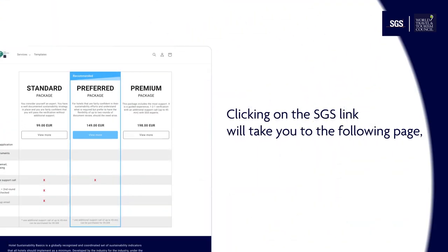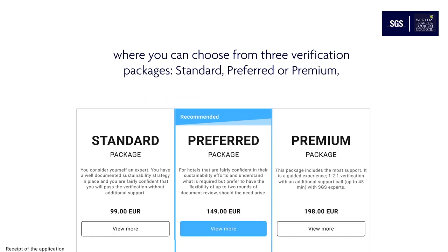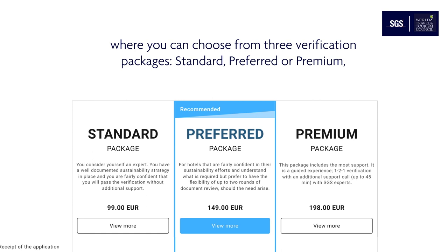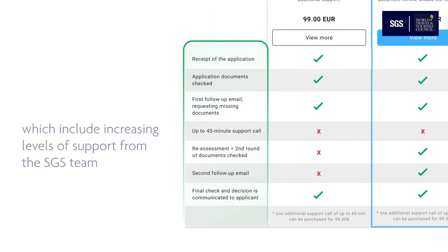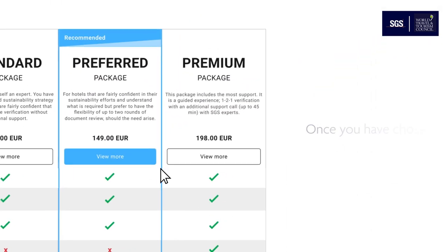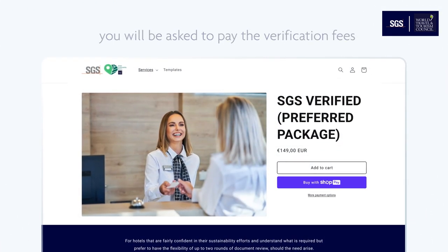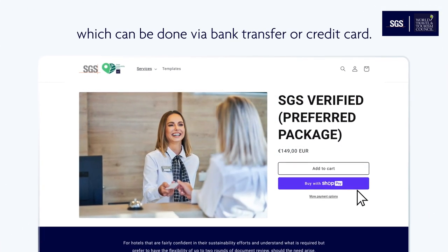Clicking on the SGS link will take you to the following page where you can choose from three verification packages — standard, preferred, or premium — which include increasing levels of support from the SGS team to help guide you through the process when needed. Once you have chosen your package, you will be asked to pay the verification fees, which can be done via bank transfer or credit card.